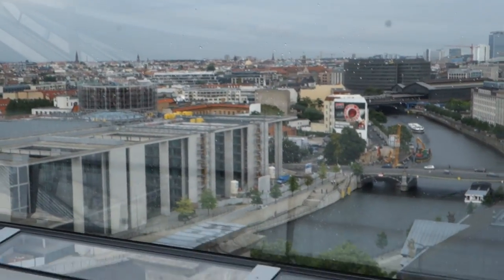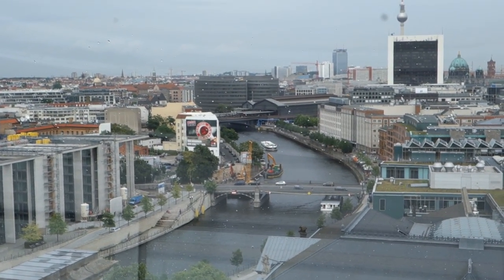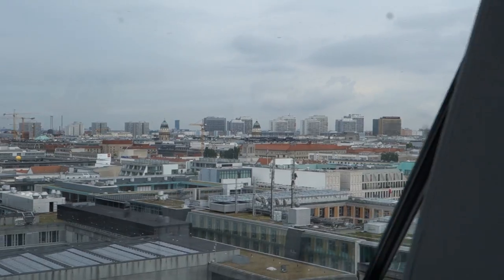Hi, I'm Rick Steves. I'm halfway up the glass dome of the Reichstag building, the parliament building in Berlin, the capital of Germany. There's a lot of great sightseeing from up here. There's the Spree River that cuts Berlin in half, and there's the television tower built back in communist times. I'm just going to walk around and give you a 360-degree view of the city.